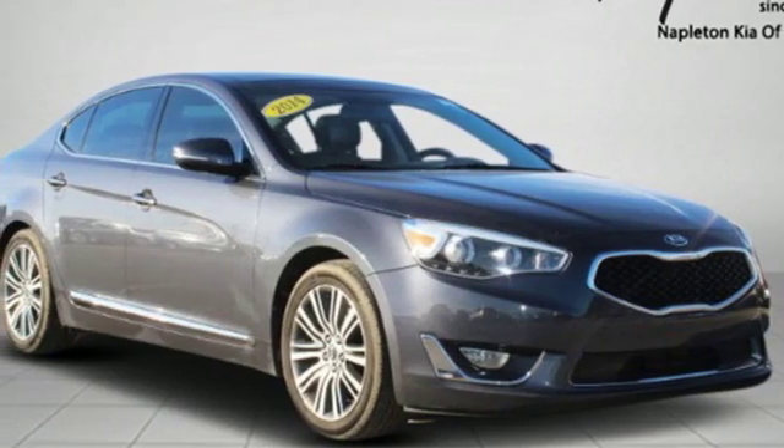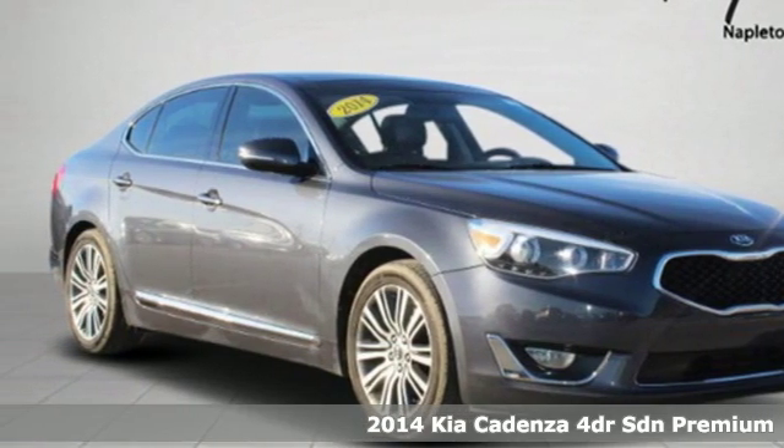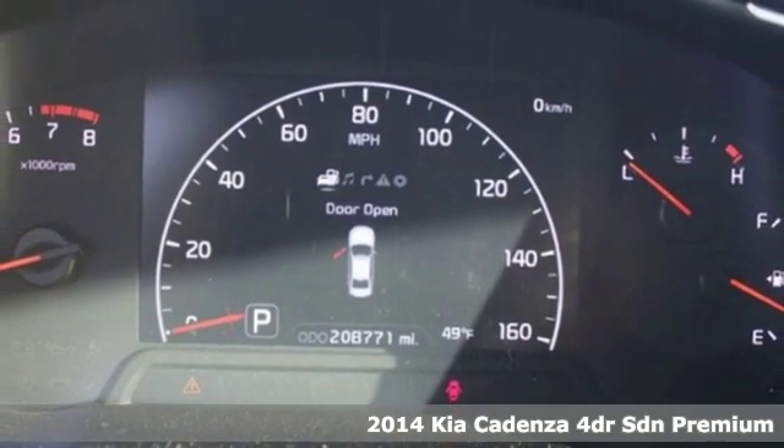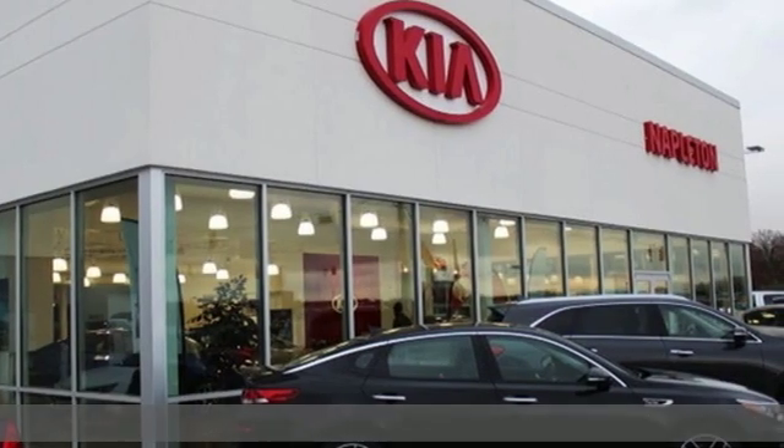It's a 2014 Kia Cadenza. Reliability, quality, Kia. A great vehicle is comprised of great features like these.